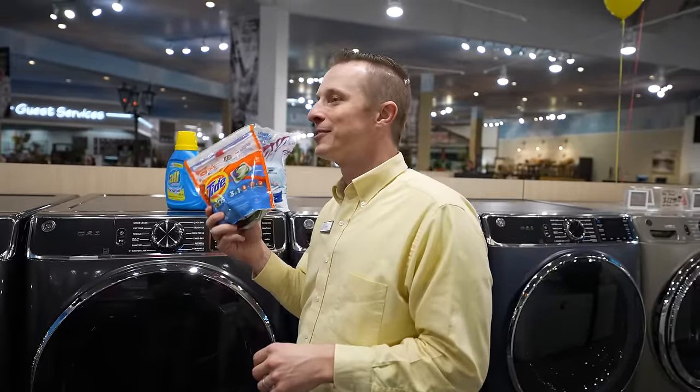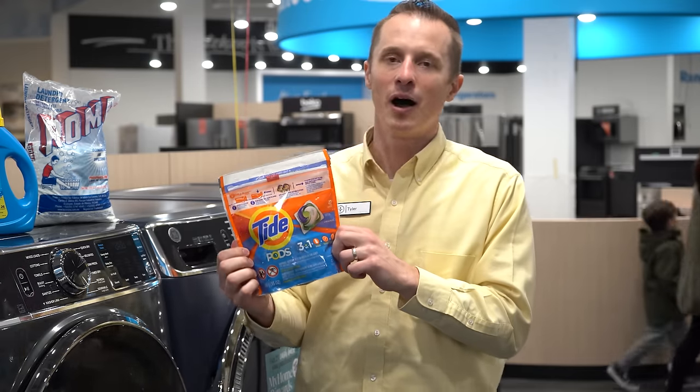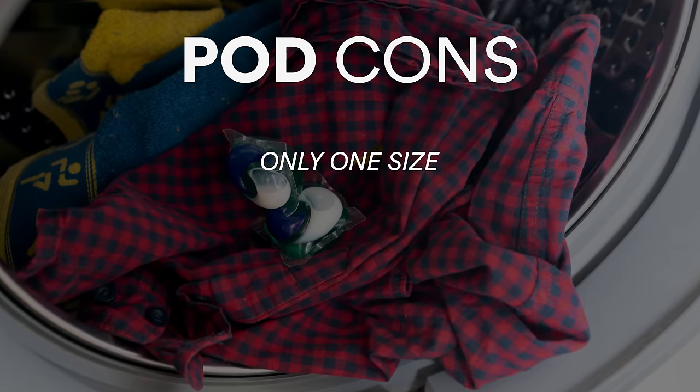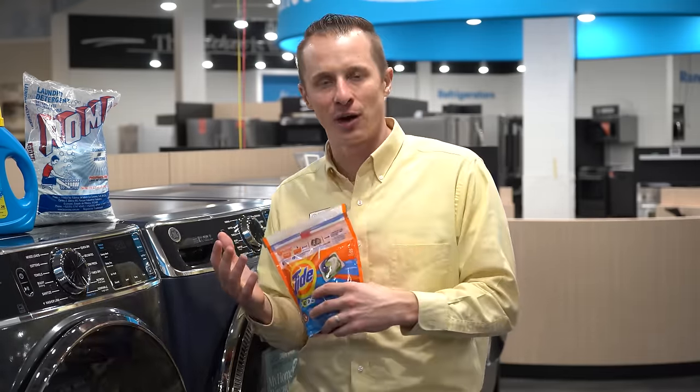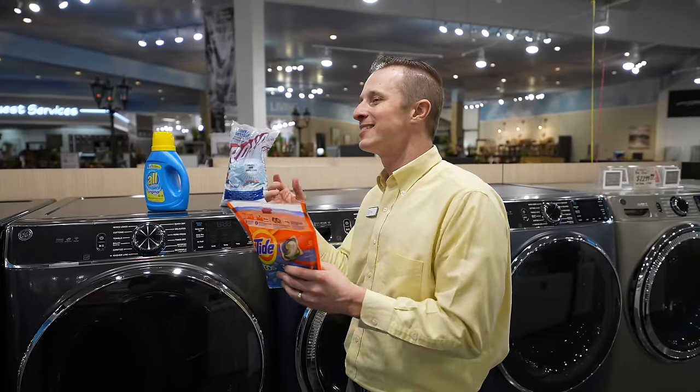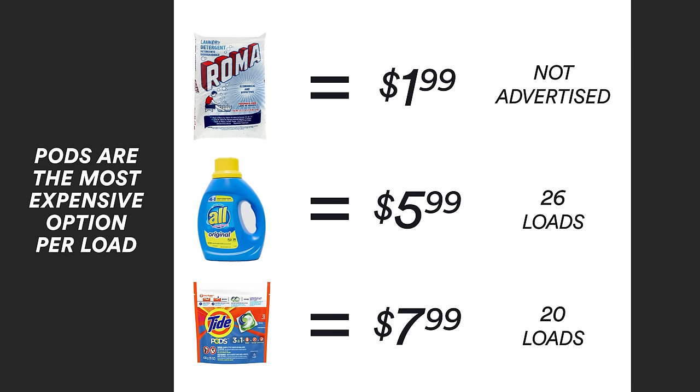However, beyond convenience, there aren't many pros to pods. Some cons: first, pods are all one size. If you have a small load, you'll often use too much detergent, which is not great for your clothes or the washer. On the flip side, if you have a really big load and only use one pod, you risk not using enough detergent. And one last negative — pods are the most expensive option per load out of all three choices.